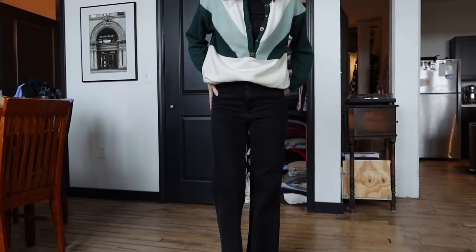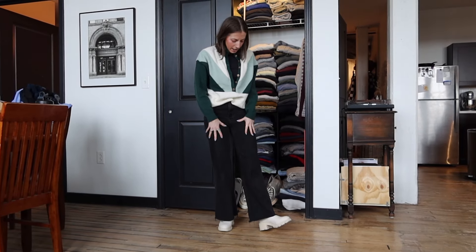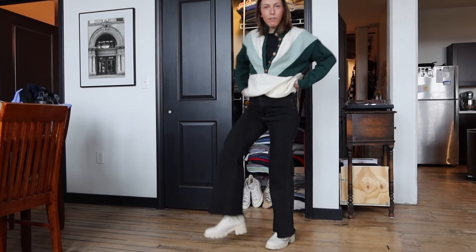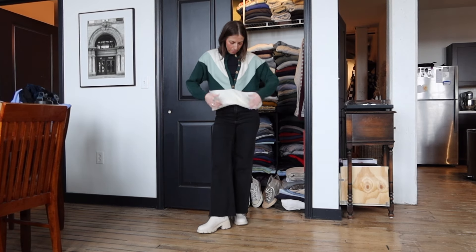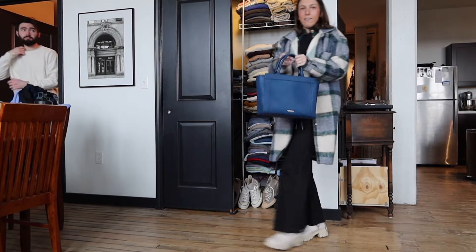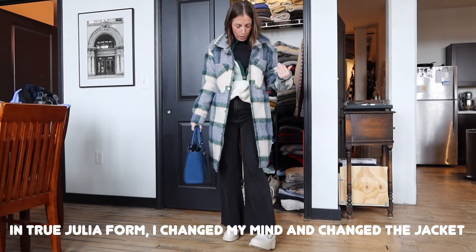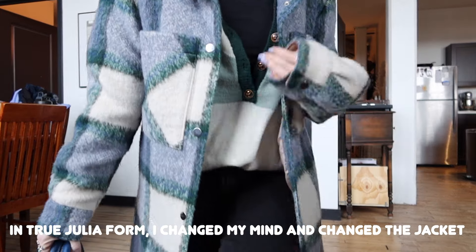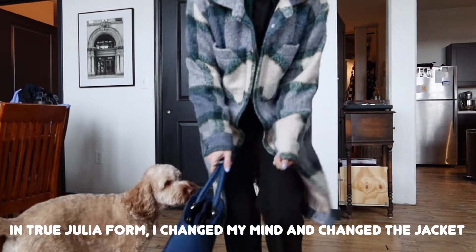I'm wearing my black flare jeans — the brand is Royas — and my little white or off-white booties from Amazon. This sweater I don't know where it's from but it is super super warm. I've got my blue Rebecca Minkoff bag. I felt like this coat matched this sweater kind of perfectly, so I'm wearing my Abercrombie coat.